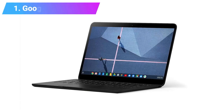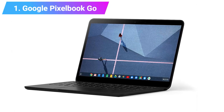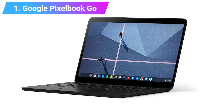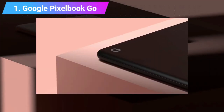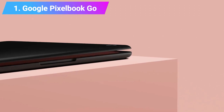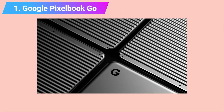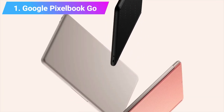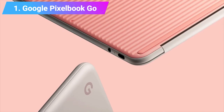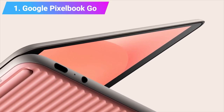Number 1: Google Pixelbook Go. Have you been waiting for the day you can finally afford the premium price of the Google Pixelbook? Well, with Google releasing the Pixelbook Go, your wait is finally over. Granted, it isn't quite the luxury device you've been dreaming of. However, rest assured you will love this Chromebook, just as we have — it earned our coveted Editor's Choice Award in the Chromebook category.